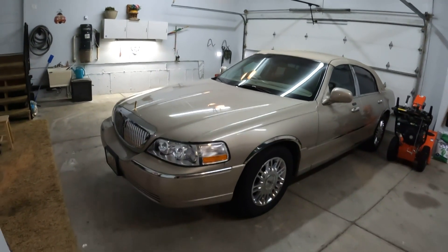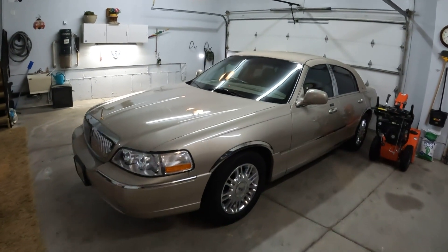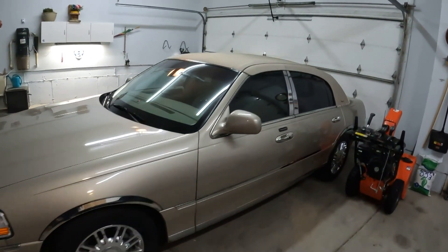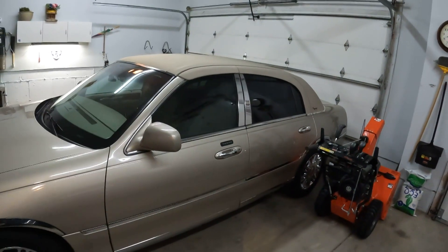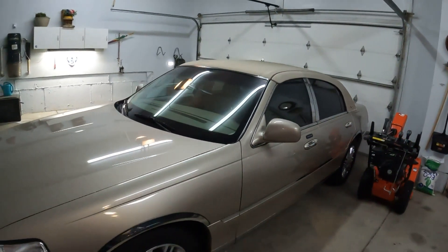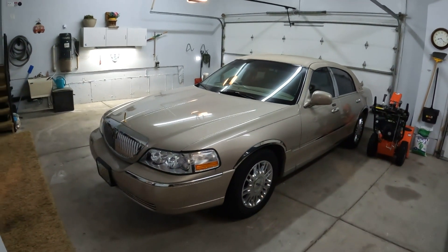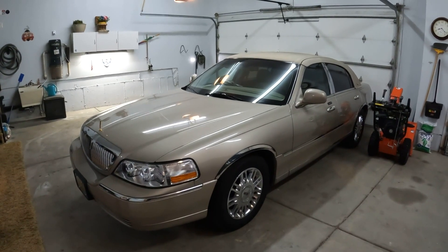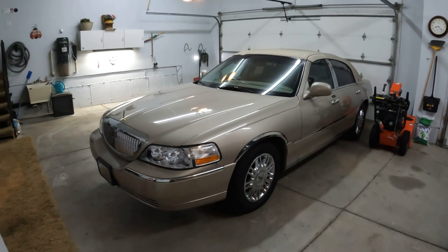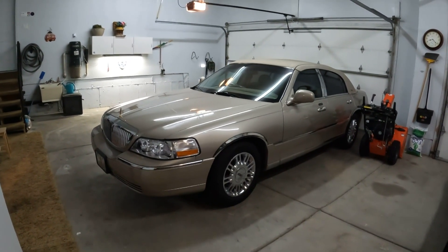I am not the first owner, as you know by now. I have a brand new Carfax for the car and we'll go over that together just after I'm done talking here. We'll look at the Carfax and I'll tell you what's been done to the car, where exactly it's been before, and how many owners it had.